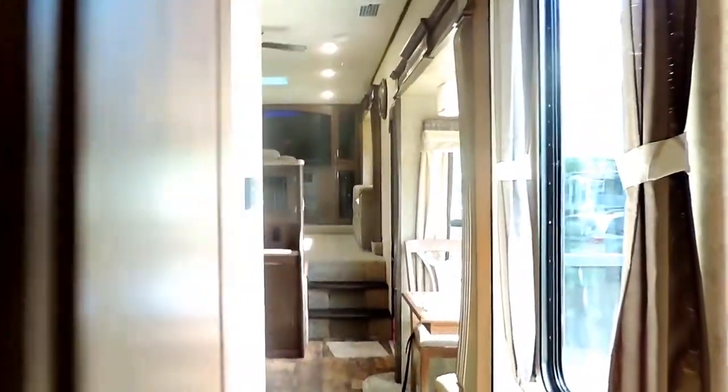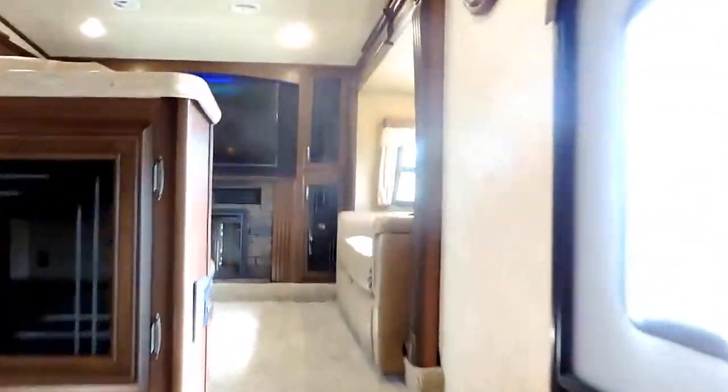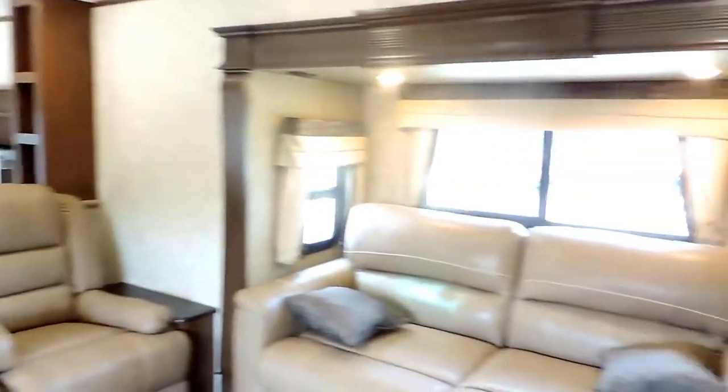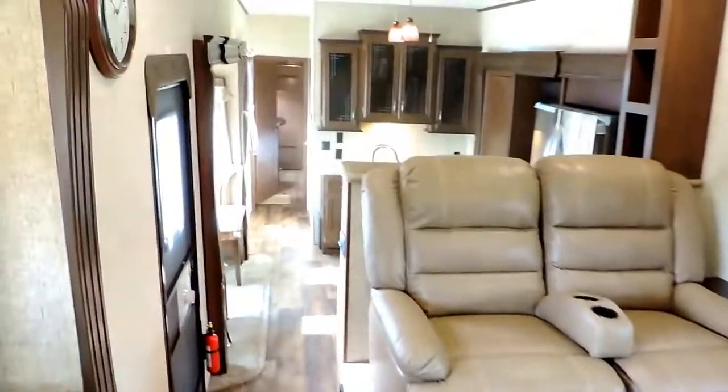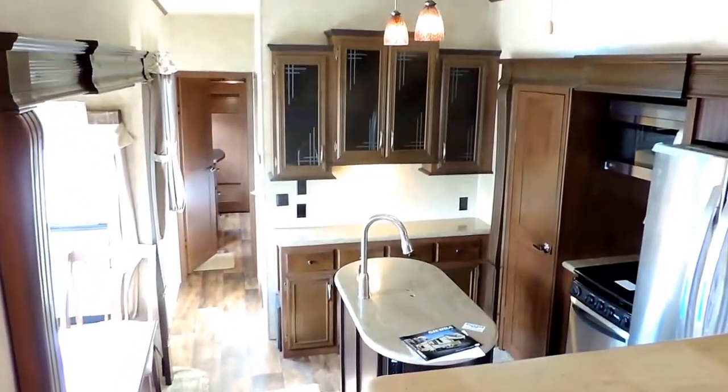This unit sleeps six. It's got a 60 gallon fresh water tank, 99 gallon grey water tank, and 33 gallon black water tank. Sleeps six with the front living room — this thing is awesome. We're super excited to sell these Sierra fifth wheels; they're very very nice, high quality. This is the 2017 Forest River Sierra Model 377 FLIK.